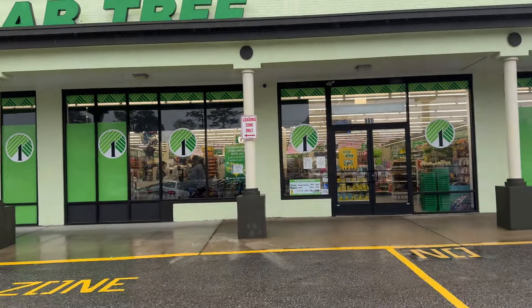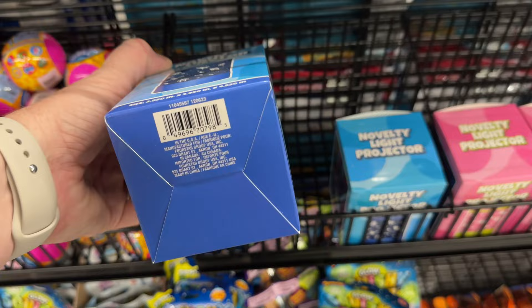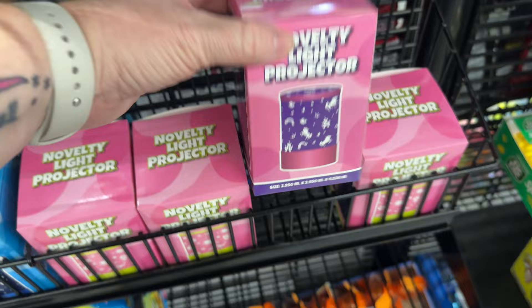Hi guys, this is going to be a Dollar Tree new item video, and it covers at least two Dollar Trees' worth of stuff that I found.